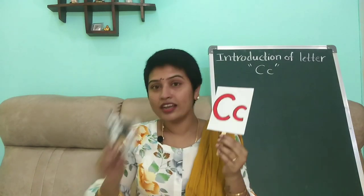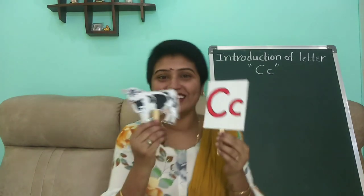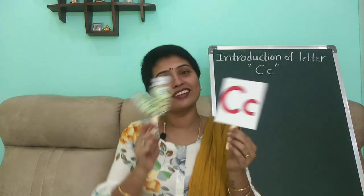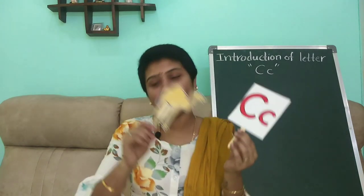C is for cow — K K K, cow. C is for cap — K K K, cap. C is for caterpillar — K K K, caterpillar. C is for camel — K K, camel.